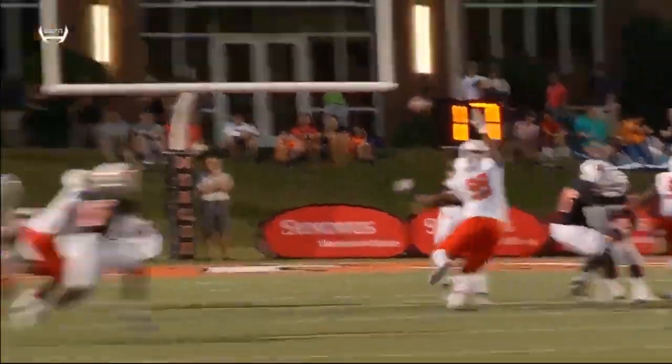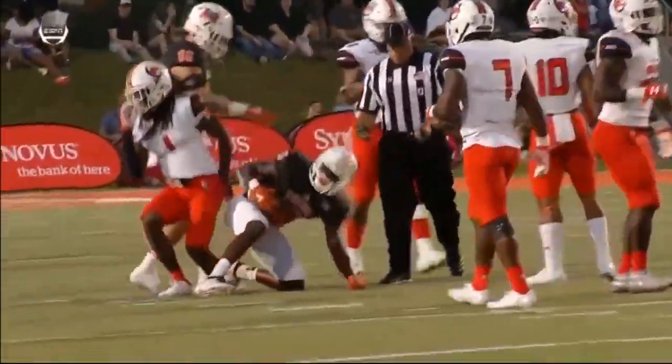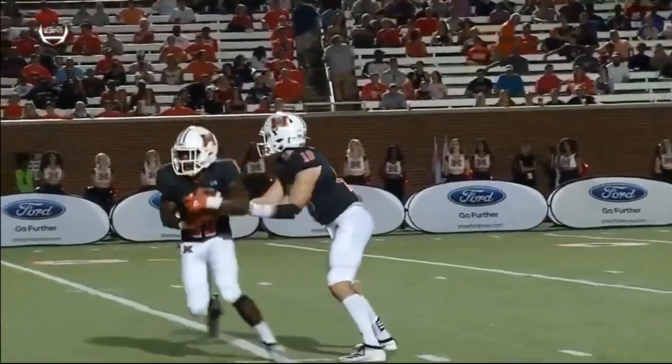Mercer goes with some different receivers. Lake is a redshirt sophomore from Ocala, Florida. Nice little in route for the first down, just a quick slant. You get in by six — Mercer nothing. The Bears with the ball, bringing up third down and 21.